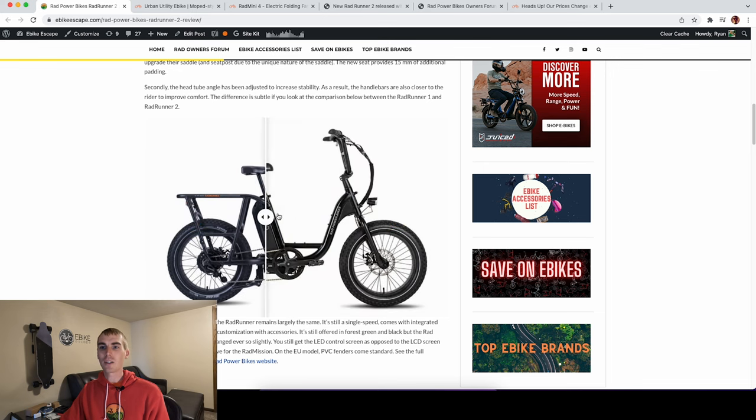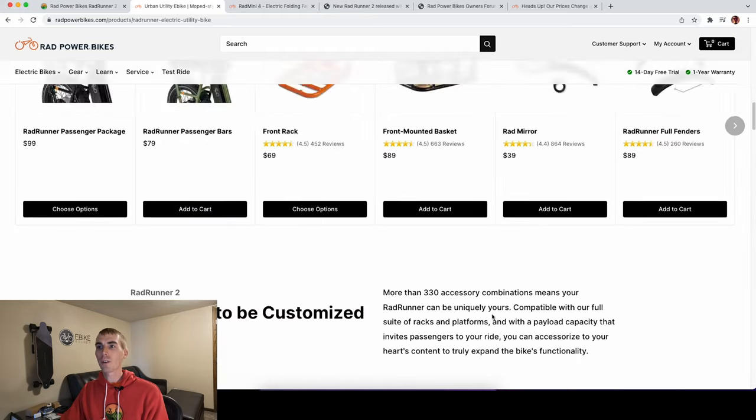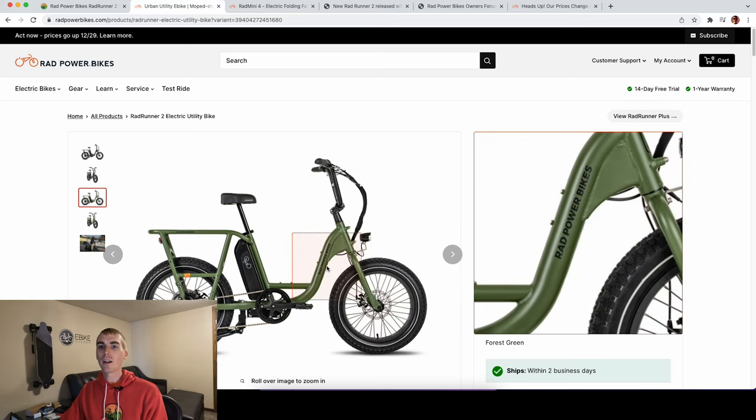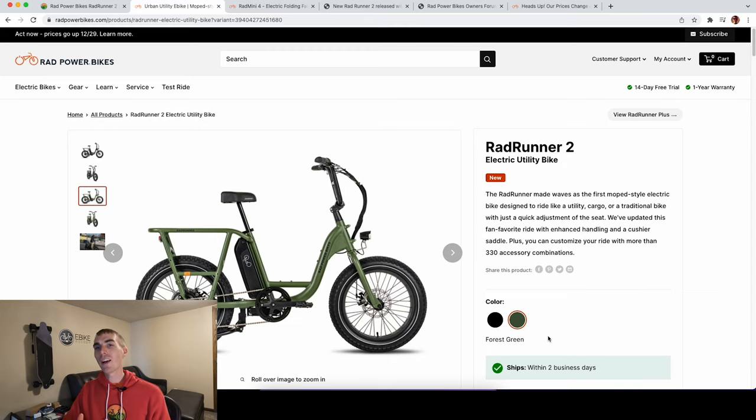Those are really the only two changes, plus some slight decal changes. The new black model has black and gray with a little orange in the back, whereas the old Rad Runner 1 had more orange decals on the down tube and rear rack. They continue to offer the forest green, which I think looks really sharp. I feel like this might be an instance of 'if it isn't broke, why fix it?' — I think Rad Power Bikes really nailed it with the first-generation Rad Runner, which has become one of their more popular models.